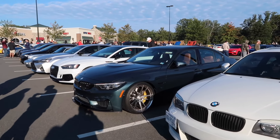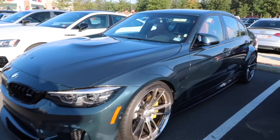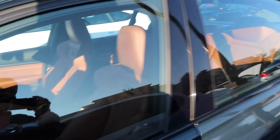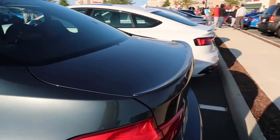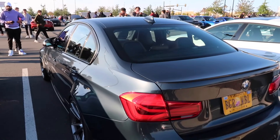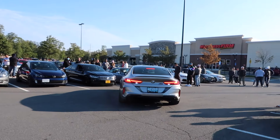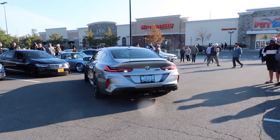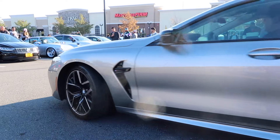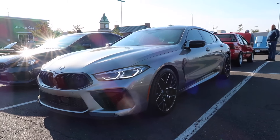This M3 is perfect. Look at this — the wheels are perfect, this color is beautiful with the saddle interior. This is a very nice spec. Look at that color. I love M3s. Look at this thing right here — M8. This is nice.